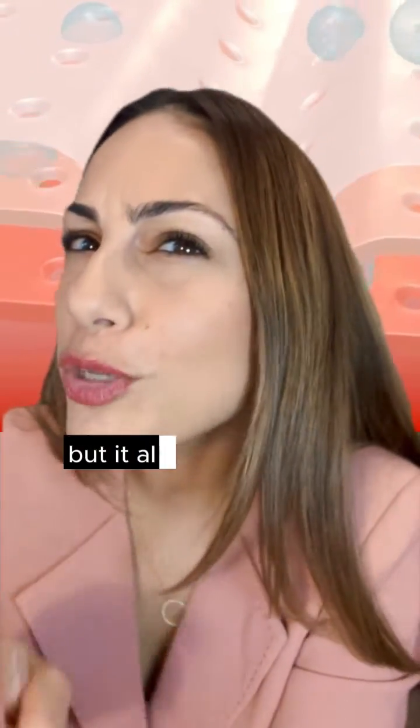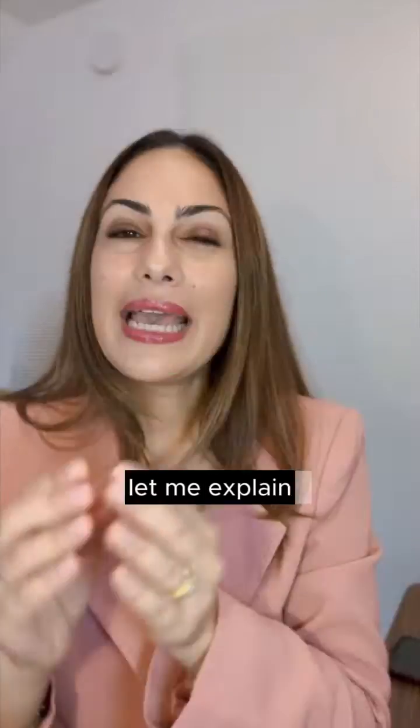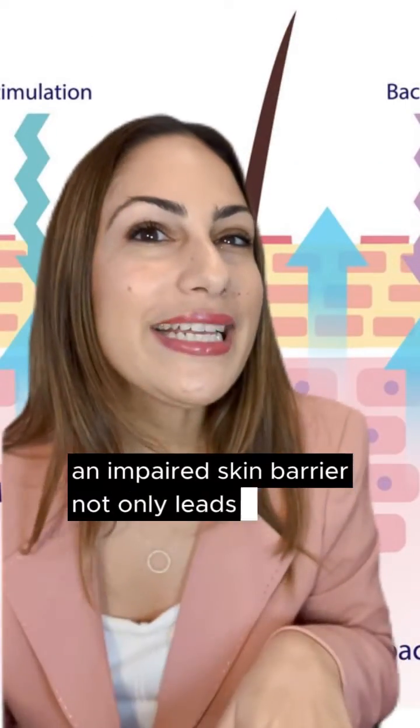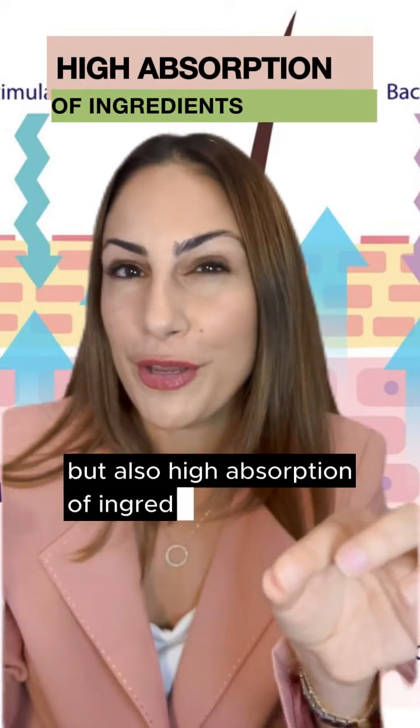Your skin barrier protects you, but it also makes your skincare products theoretically less effective. Let me explain. An impaired skin barrier not only leads to escalated transepidermal water loss, but also high absorption of ingredients.